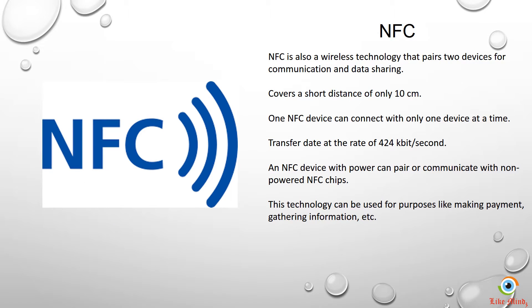NFC, or Near Field Communication, is a wireless technology to connect between two devices for the purpose of sharing information or data. It has a limitation of distance which is only 10 centimeters. It can communicate with another NFC-compatible device within a distance of 10 centimeters — not more than that.